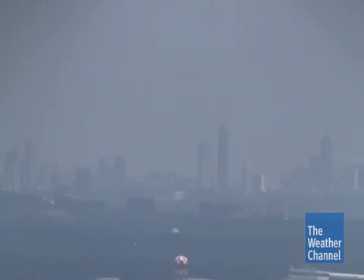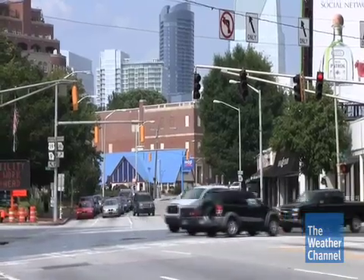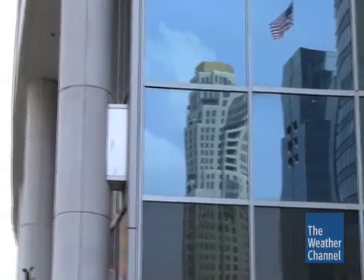While cities grow outward, larger areas can experience effects from urban heat islands, and that can be a very big problem. Heat kills more people than any other weather event and, not surprisingly, strikes cities the hardest.